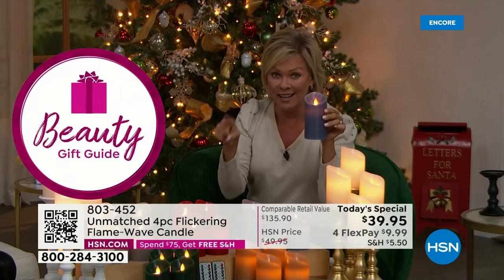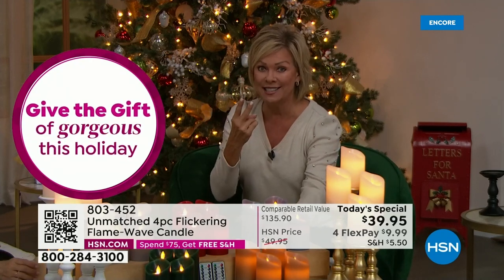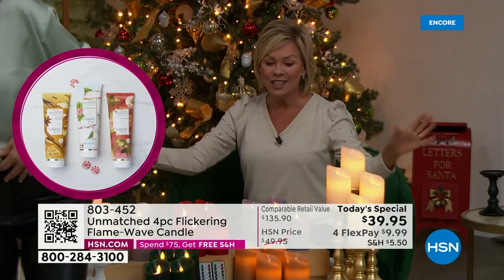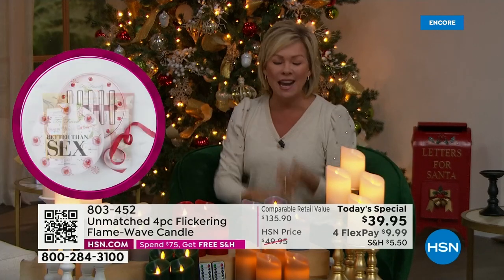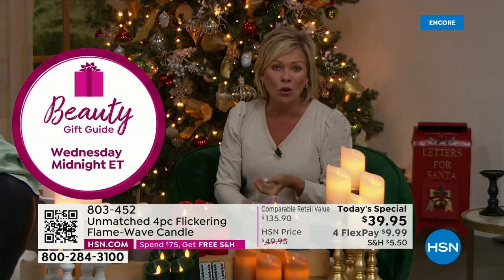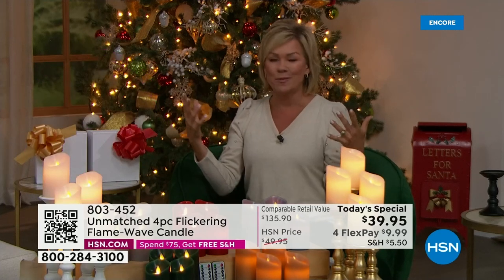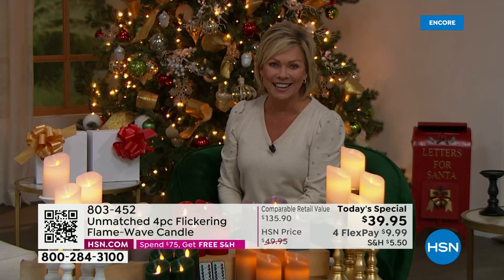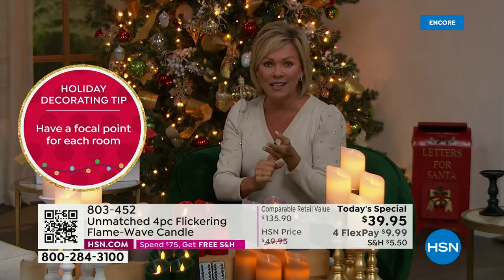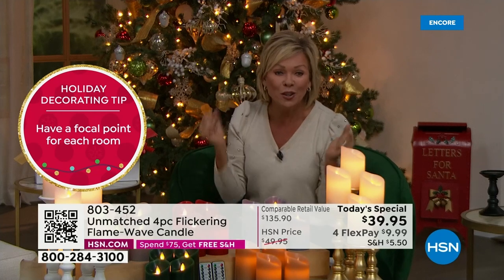We've never done these until right now. Any other day you could get one for this price, but you're getting four for $39.95. That's why I'm saying get two sets — then you're qualified for free shipping for the whole rest of the day. Think about anybody on your list. Men, women, young, old — all of us know that candles are that calming, soothing aspect of every space.